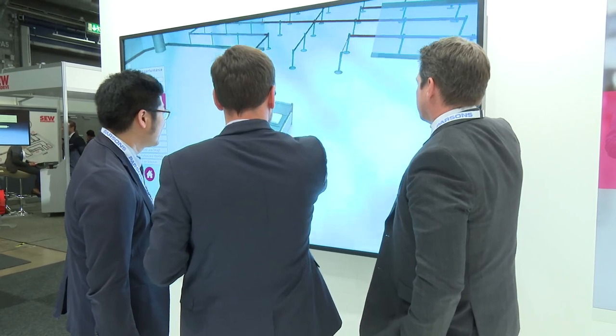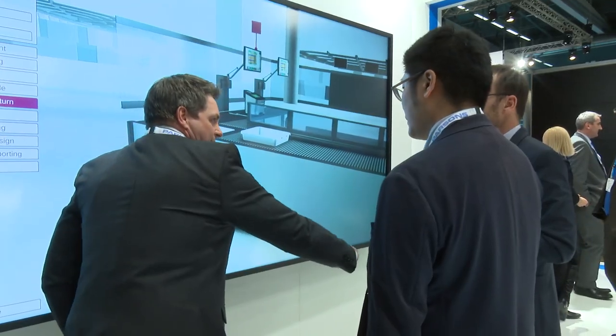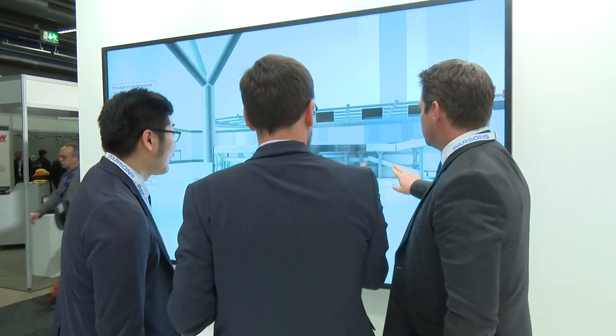Obviously you couldn't put a fully functioning complete solution on site here, so there's an interactive touch screen display. The display is a really important way to open up a dialogue and conversation — it allows us to demonstrate what a full lane would look like. Importantly, it's dynamic in that you can change a number of elements on the lane, which is really important for customers to see so they start to understand the choices they make and the impact on productivity or throughput.